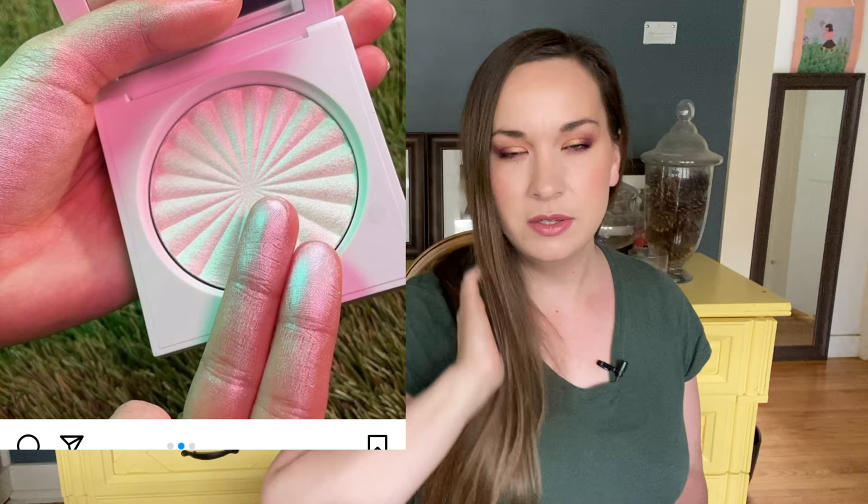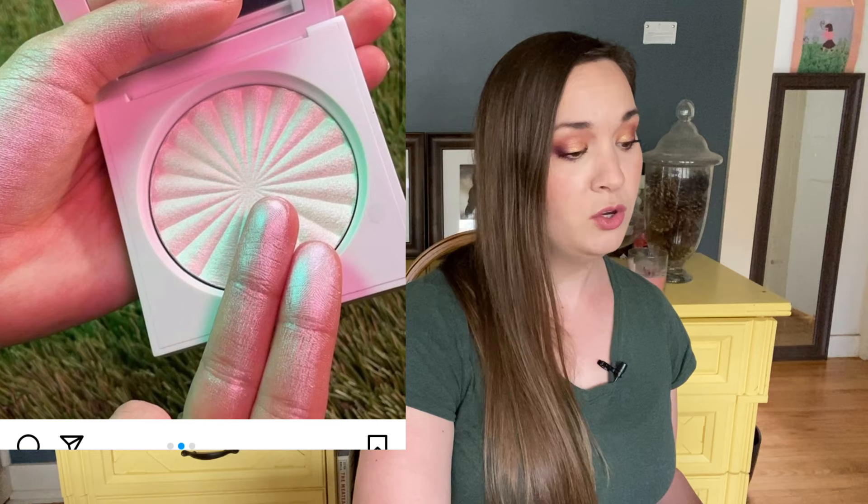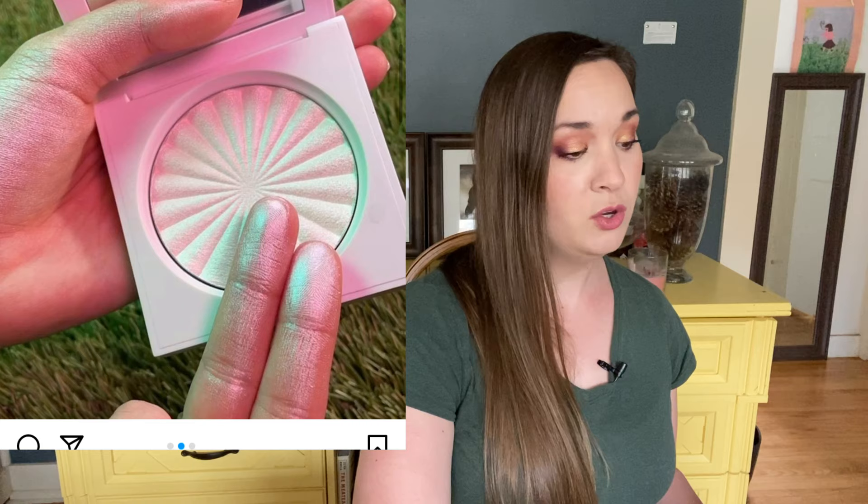Ofra has a new highlighter celebrating Earth Day — the Mother Earth highlighter. It's limited edition and $35, which is standard for their full-size highlighters. It has a neon green to pink shift, which I don't think would be very wearable for me personally, so I'm going to skip it — but it is pretty and I do love Ofra highlighters.